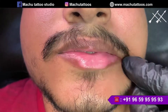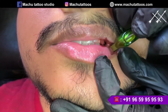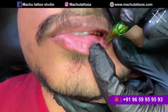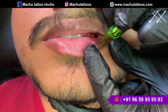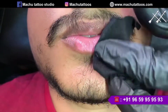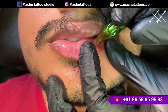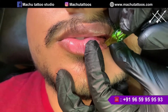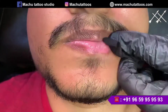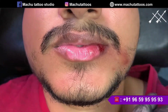We completely understand that many clients come from different countries and different states and feel they cannot come back again, so they want to proceed with the complete area. We completely understand that. As our procedure, we recommend the patch test, but if you are okay to proceed with the full lip, we are completely agreeable and will happily go ahead. No problem at all.